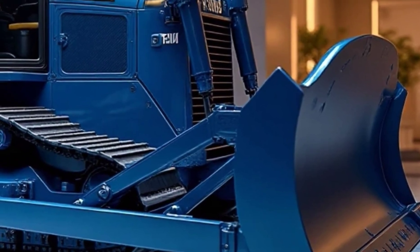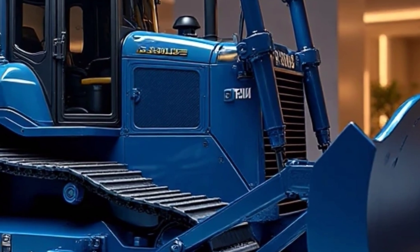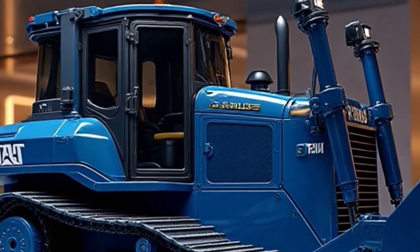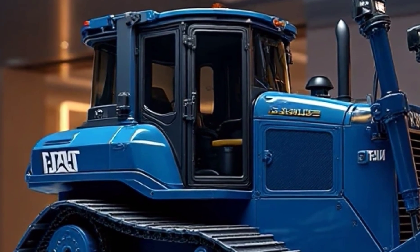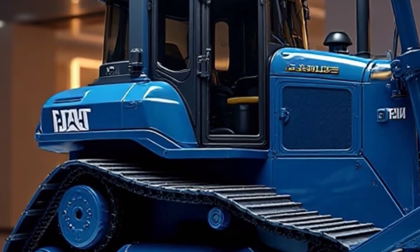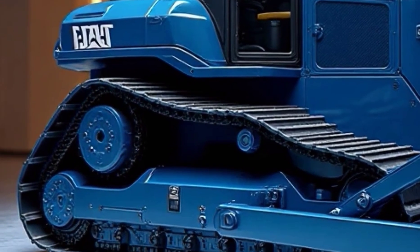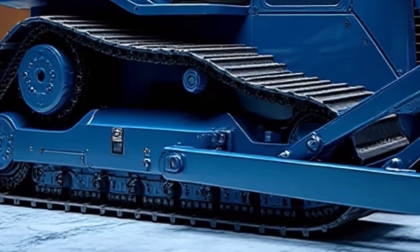When it comes to heavy equipment, there are few names as legendary as Caterpillar. And today, we're diving deep into one of the most powerful and advanced machines the company has ever produced: the 2026 Caterpillar D19 Dozer. This isn't just a machine — it's the ultimate blend of raw strength, cutting-edge technology, and operator-focused design that sets a new benchmark in the world of construction and earthmoving.